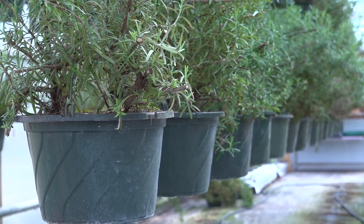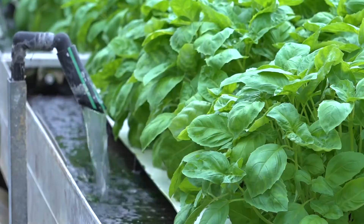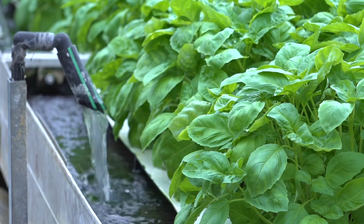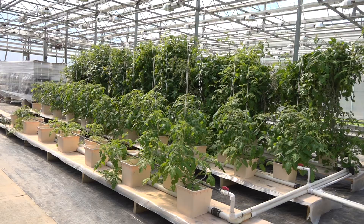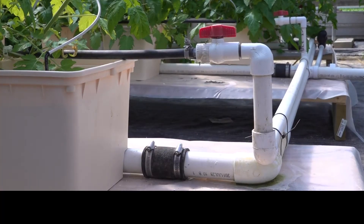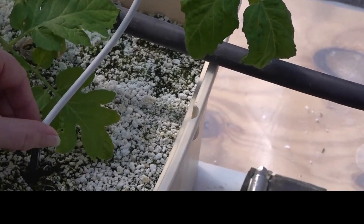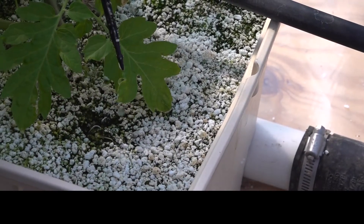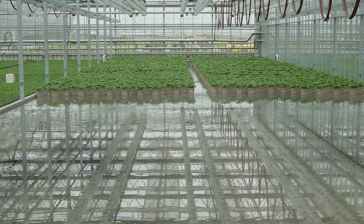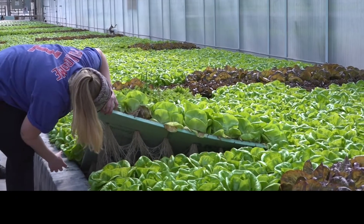Conserving water in crop production is a very important component of sustainable agriculture practices. It is even more important in greenhouse production because of the warmer temperatures, faster crop growth, and longer production season. Several types of precision irrigation systems are a good fit for greenhouses. They include drip irrigation where every plant has a separate emitter, bottom irrigation from flooded benches or floors, and hydroponics.